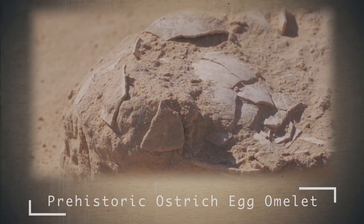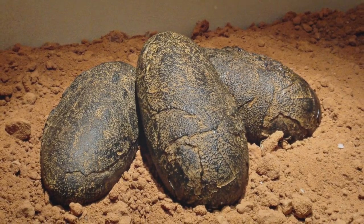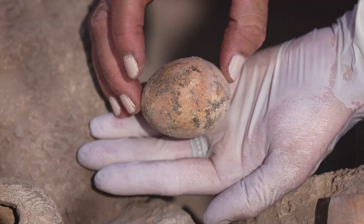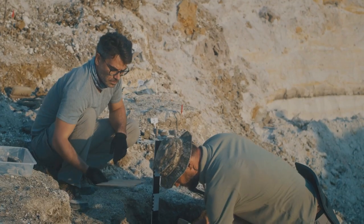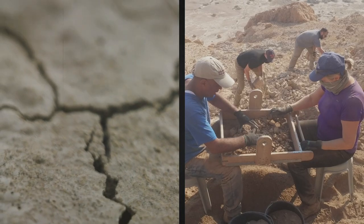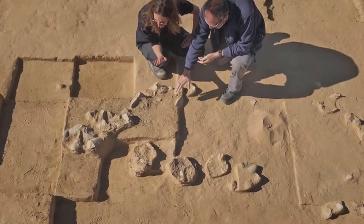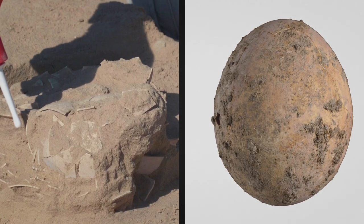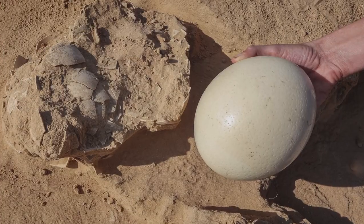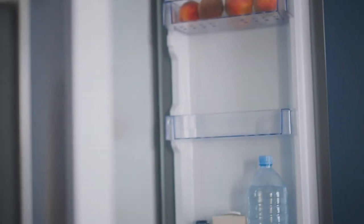Prehistoric Ostrich Egg Omelette. I have already talked about ancient dinosaur eggs more than once. I spoke about chicken eggs, but how could I miss the most ancient ostrich eggs? Israeli archaeologists found eight ostrich eggs in the sand dunes of Nizana in the Najaf. Their age and preservation is amazing — from about 4,000 to 7,500 years old. If they were kept in the refrigerator, we would have the opportunity to cook the most ancient ostrich egg omelette.